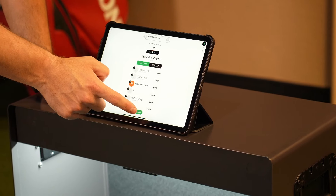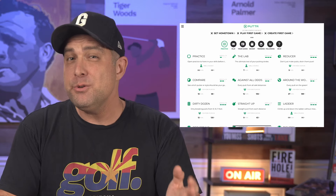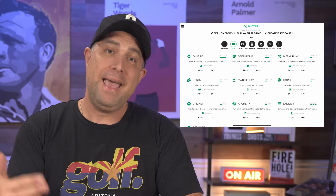But Putter isn't just about dry data and analytics. The app is loaded with a ton of fun games, challenges, and immersive practice drills that actually make putting practice fun — you heard that, fun. You can compete against your friends in a game of horse or test your accuracy skills in a dart-style targeting game. And there are always new challenges and competitions being added to the app, so you'll never get bored or lack motivation to practice.